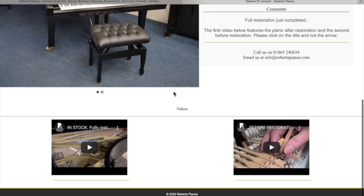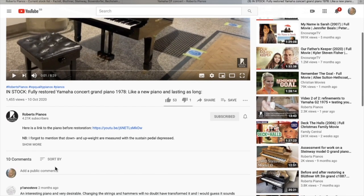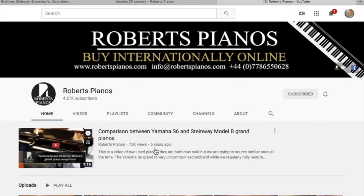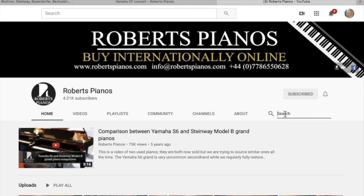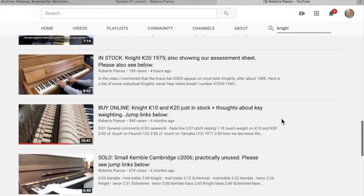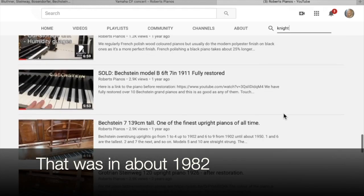Now I wanted to show you our YouTube video channel as well. Let's look at the top piano here — we can see the video, and if we click on the title rather than the arrow you'll get through to the YouTube channel. On the YouTube channel, if you click on Robert's Pianos, you can find our video channel. You can see the different videos we have there. If you want to find a particular video — say you're looking at Knight pianos — you look up 'Knight' and you'll find a playlist of Knight videos. There are quite a lot of Knight piano videos.